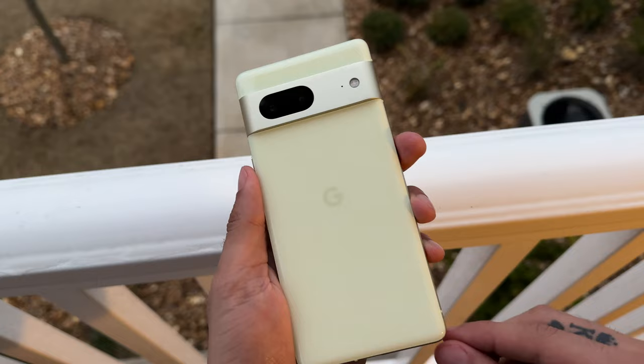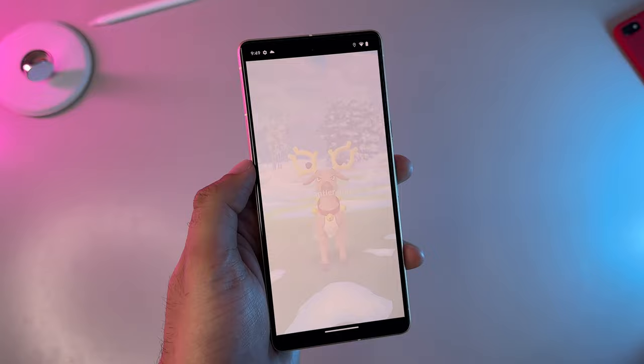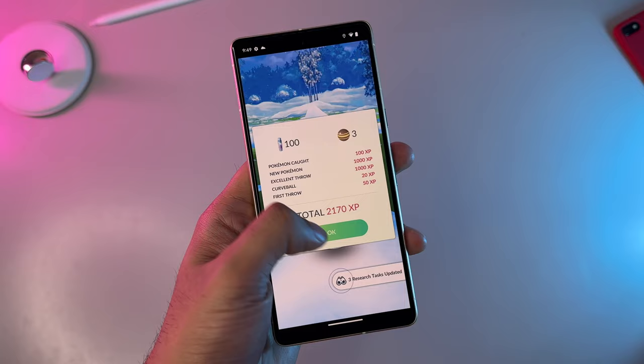The main upgrades to the Google Pixel 7 are a slightly smaller build, a new selfie camera, a brighter screen, and the improved Tensor G2 chipset under the hood. In the hands, the Pixel 7 feels a bit more compact — sporting a display that is only 0.1 of an inch smaller across the diagonal, coming down from 6.4 inches down to a 6.3-inch AMOLED display. Although the body is smaller, the phone is pretty hefty for its compact size, which makes it feel more premium in the hands.